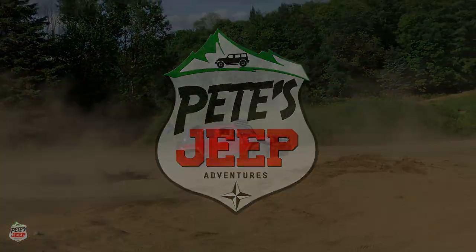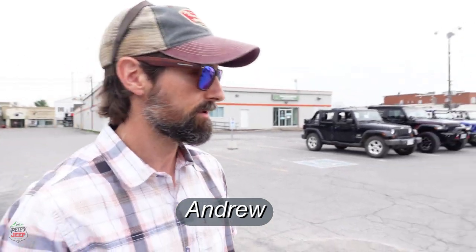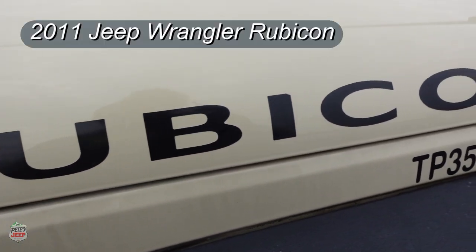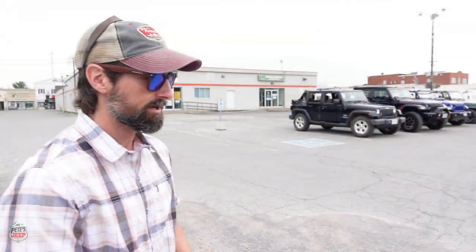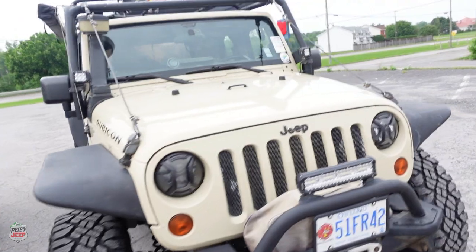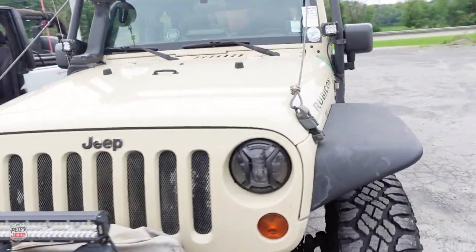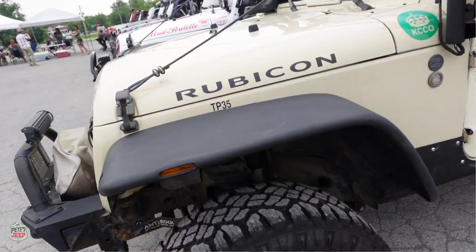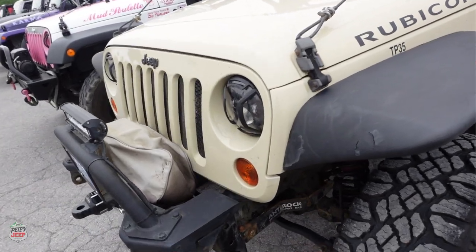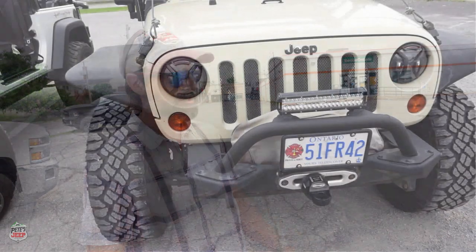What year is your Jeep? 2011 — a 2011 Rubicon automatic. Did a little bit of work: had the front axle sleeved and gusseted and reinforced, upgraded all the drag links and tie rods and everything else. Put the anti-rock on because the electronic sway bar disconnect crapped out 3,000 km over warranty, so it's easier and you don't have to get underneath or do it manually.